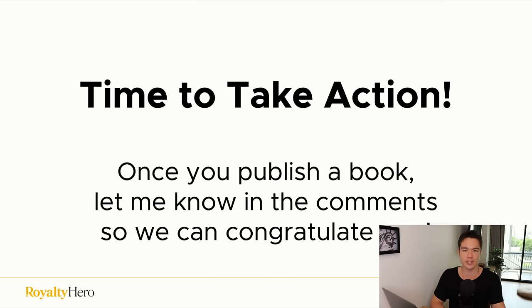With that being said, if you're still watching at the very end of the video, I appreciate you. Let me know in the comments that you made it to the end. If you have any questions, I'll answer them. Now it's time to take action — you have everything you need. Once you publish a book, let me know in the comments so we can congratulate you on becoming a published author. If you enjoyed the video, leave a like and subscribe — it helps me out more than you think.